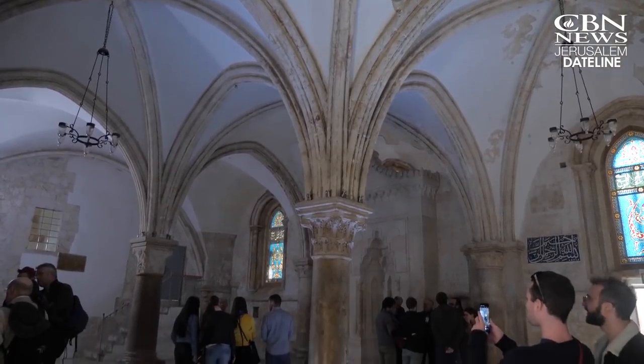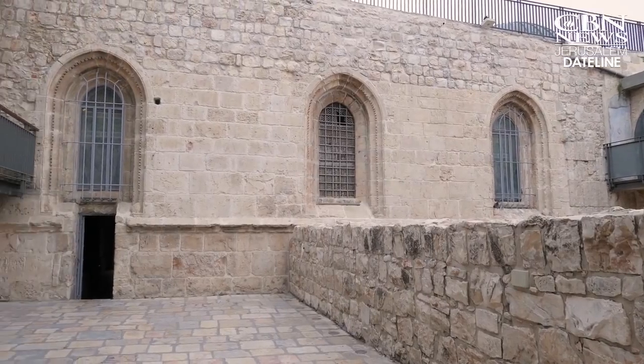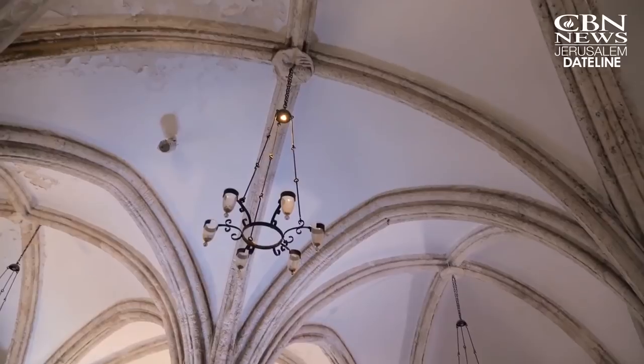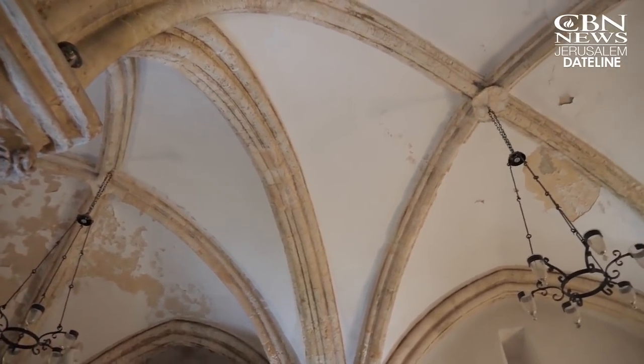For years, many wondered when was the room built and is it the real place. Suddenly, we needed to decipher signs and symbols from the wall. Suddenly, we managed to date it, and this wonderful structure is dating to the Crusader period. Archaeologist Amit Ra'em said they discovered two biblical symbols never before seen in the Upper Room.